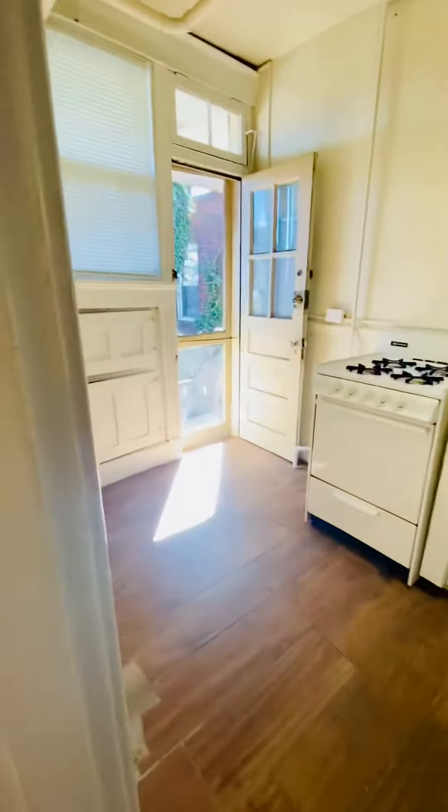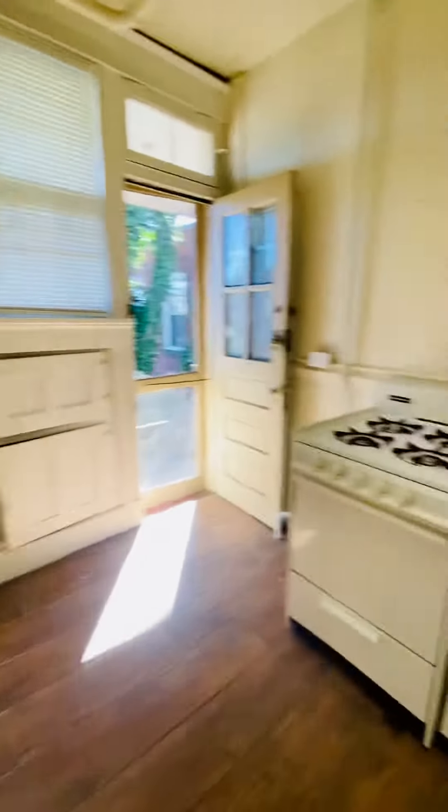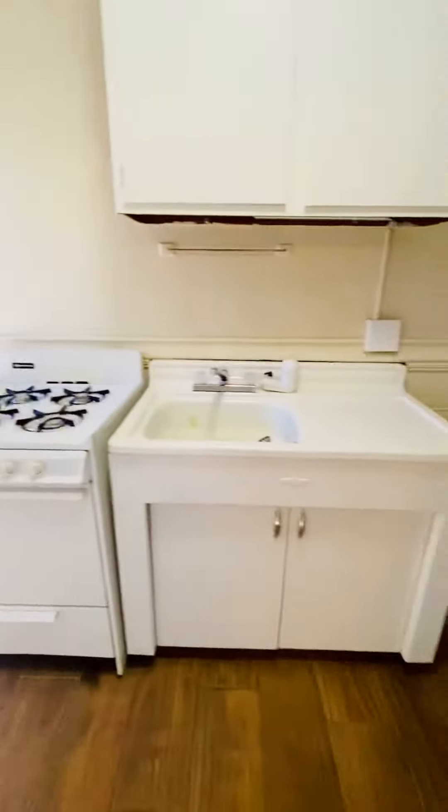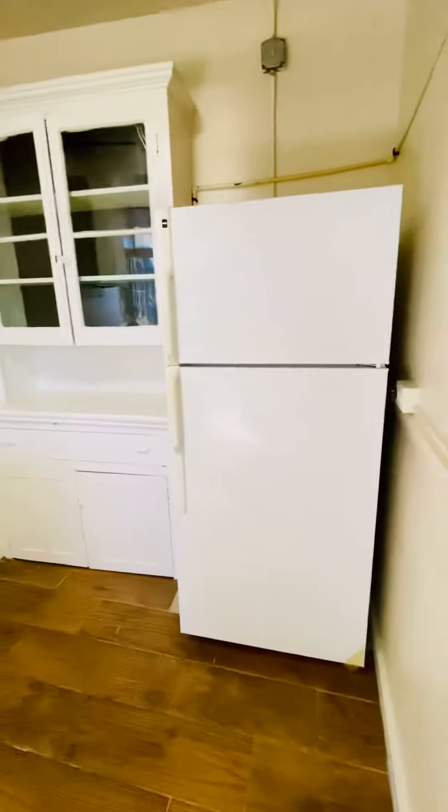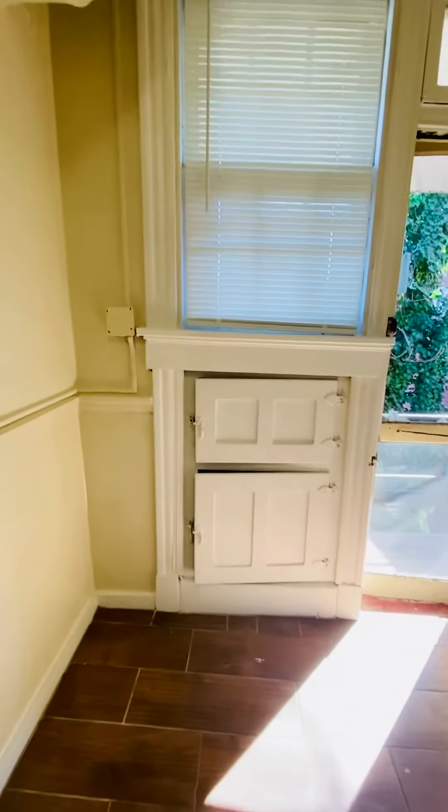This is the kitchen. You have a gas range, built-in cabinets, and a refrigerator — the old-fashioned icebox.